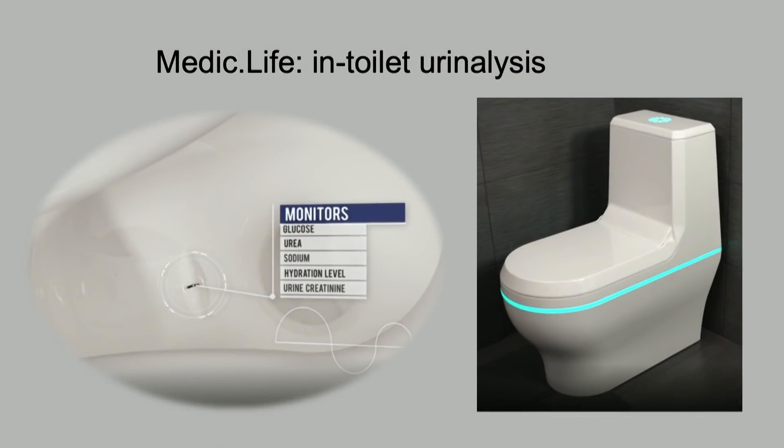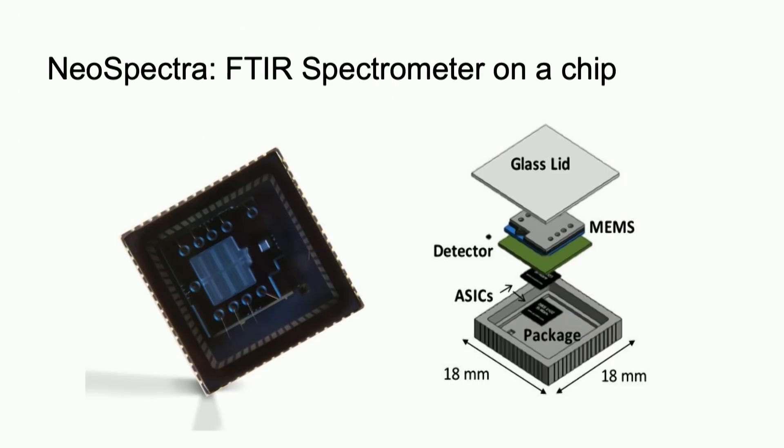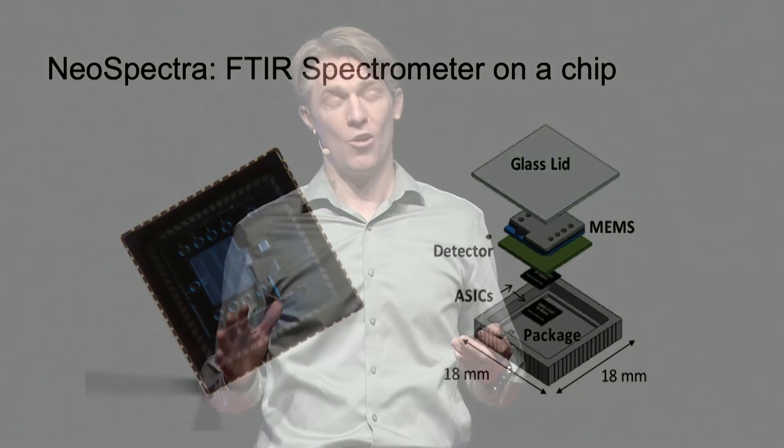So if handling the urine is inconvenient, what would make it easier? How about putting the sensor right inside the bowl? I worked with a team of brilliant mechanical engineers who figured out a way to put an optical spectrometer inside a toilet. Inside the toilet bowl, just above the water level, is a small bump with a slot in it. That captures a bead of urine with capillary force and holds it there, while light from the side shines through it to measure its optical properties. You can measure glucose, urea, creatinine, hydration, and many other quantities with this. It's going to be affordable thanks to companies like NeoSpectra, who've created chip-scale spectrometers using the same MEMS technology used to create the tilt and step-counting sensors in our smartphones and fitness trackers. This technology is already being commercialized by the startup Medic.Life right here in Utah.